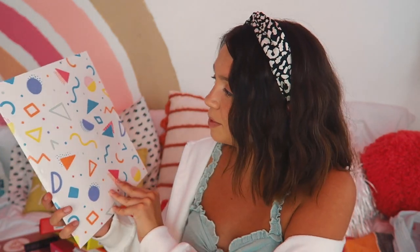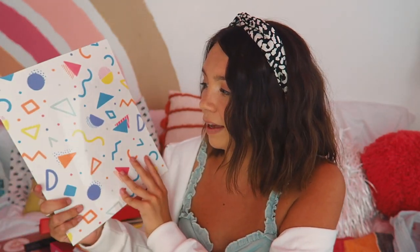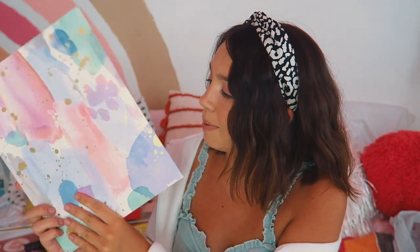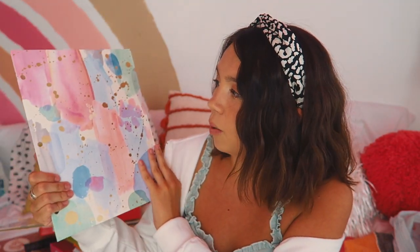Next up are folders — always one of my favorite parts of back-to-school shopping because of all the fun colors and patterns. First I got a super cute geometric one that reminds me of retro vibes. Then I got a yellow one with little felt flowers — very cute. Then one with pastel colors and gold speckles that feels very trendy, like home decor in a frame but on a folder. Then of course rainbows, because you know your girl loves rainbows. And lastly a tie-dye one — tie-dye is coming out of quarantine with me, that trend has stuck!